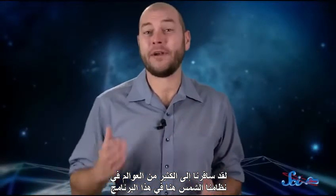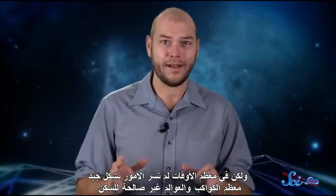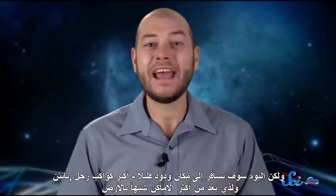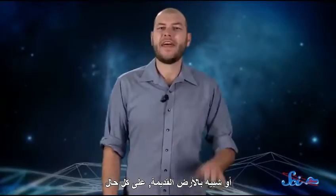We've toured a lot of worlds in our solar system here on SciShow Space. Most of the time, the visit hasn't ended well — other planets and moons tend to be uninhabitable. But today, we're visiting someplace a little more friendly: Saturn's largest moon, Titan, which is one of the most Earth-like worlds in our solar system, or olden-day Earth-like anyway.